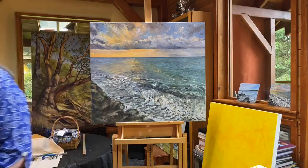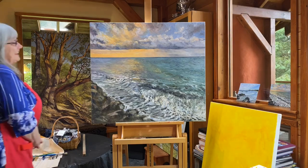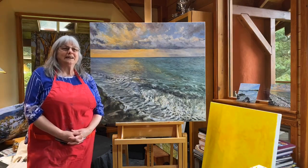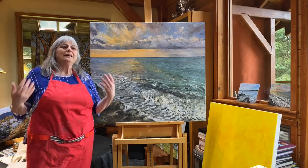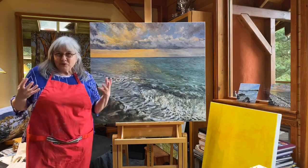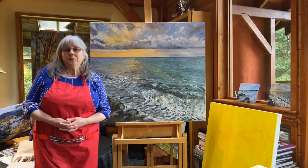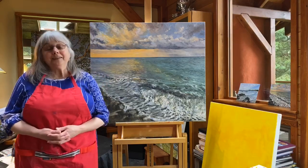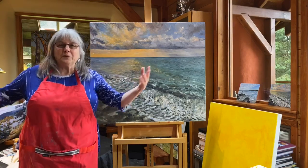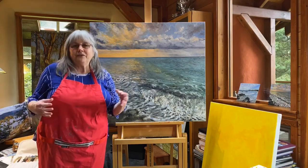These are extraordinary times. It's a time when I think it's important to look at what's most significant to us and see how we can share that with our friends, our family, and our communities, no matter where they are in the world.